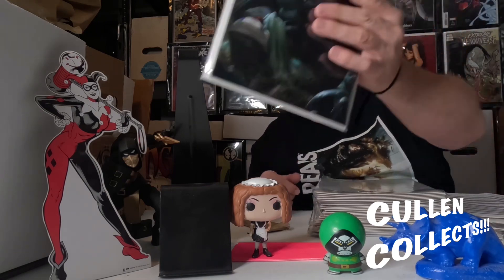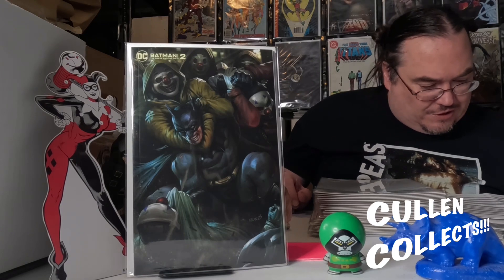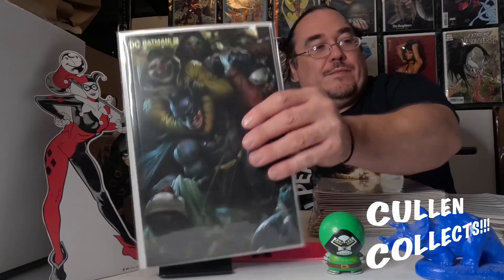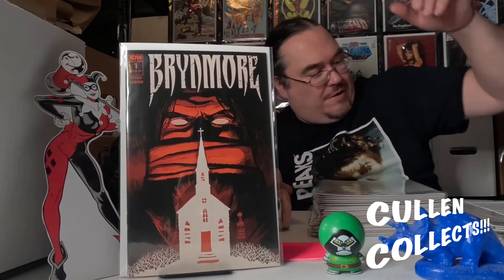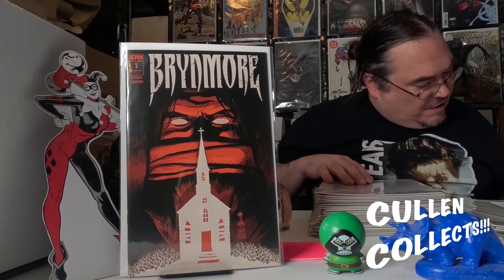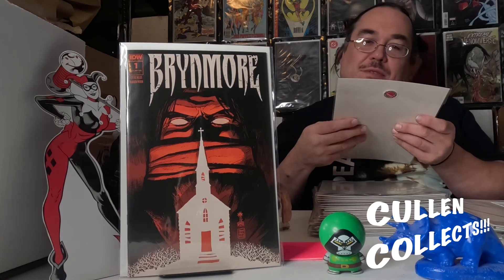Next we have Batman: The Brave and the Bold issue number two — I believe this is a Derrick Chew cover. Next we have IDW's Brymore number one. I need to pick up more and look into that; I just randomly picked it up, thought it looked interesting.